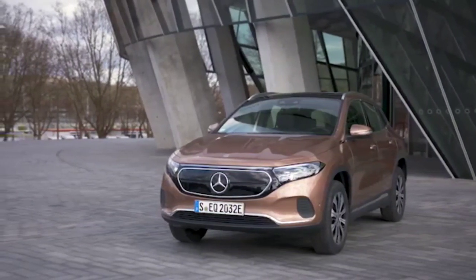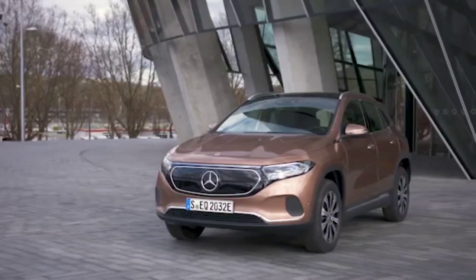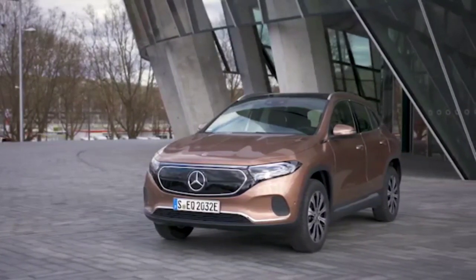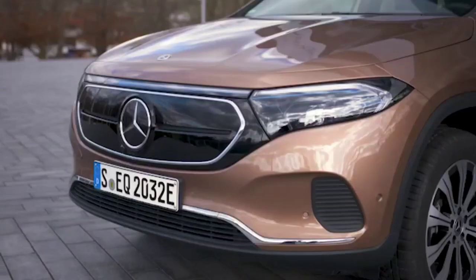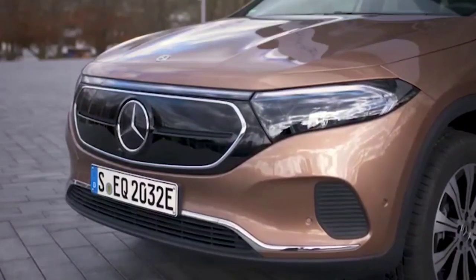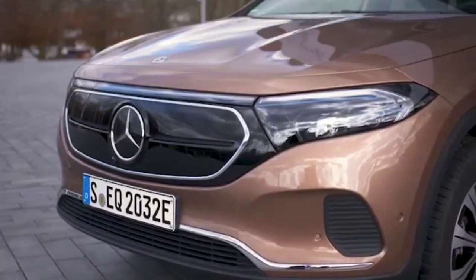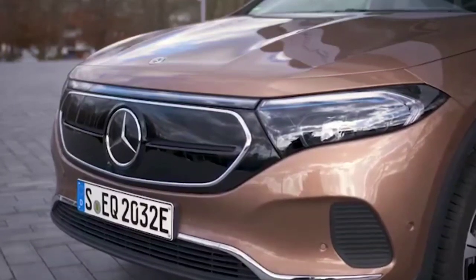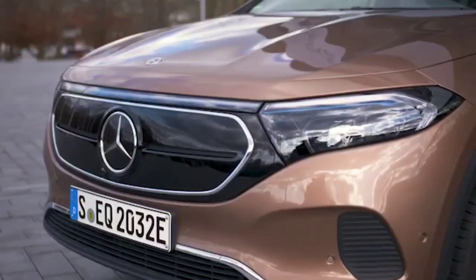The Mercedes-Benz EQA is developed on the architecture of the GLA, hence some similarities. Aesthetically, it's not very different from the EQC. Of course, there are slightly modified front and rear spoilers, but the front grille is closed, there is no exhaust, and the LED strip that joins the tail lights is noticeable. All of these tell you that you are dealing with a Mercedes-Benz EQ model. The cabin brings a lot from the GLA, except for a few details such as the graphics of the dashboard or the infotainment system.